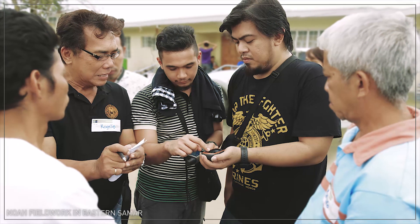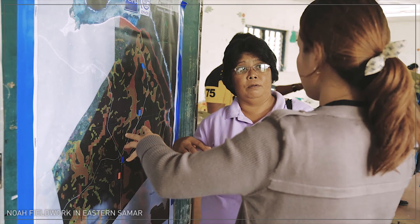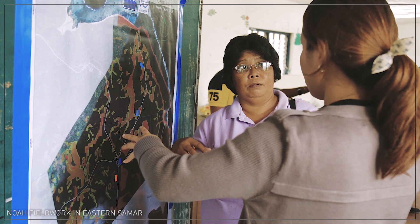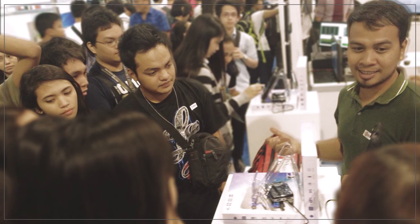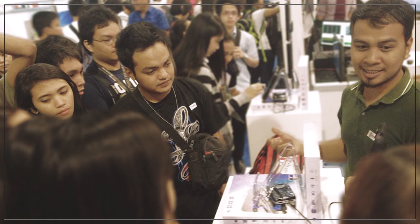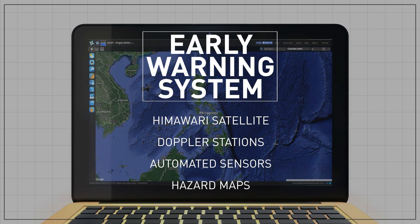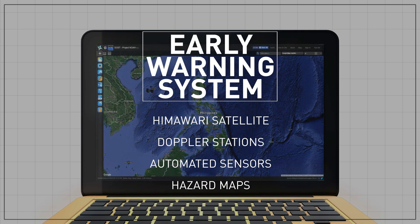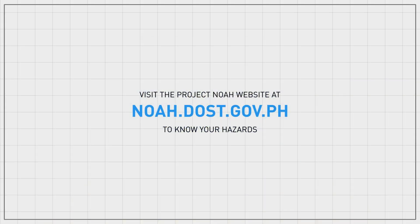Empowering communities with proper hazard and risk information allows for timely and responsive preparations even before a hazard hits, and this can lead to zero casualties. With proper planning and mitigation using science and technology, we are one step closer to a disaster-resilient Philippines. Visit NOAA.DOST.gov.ph to know your hazards.